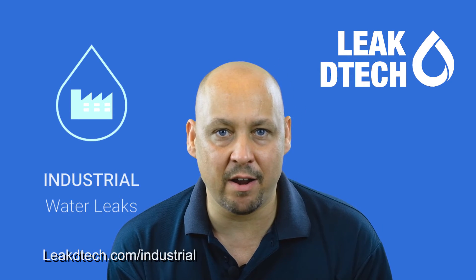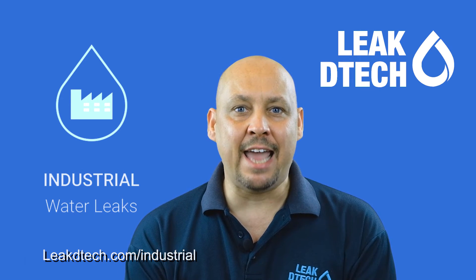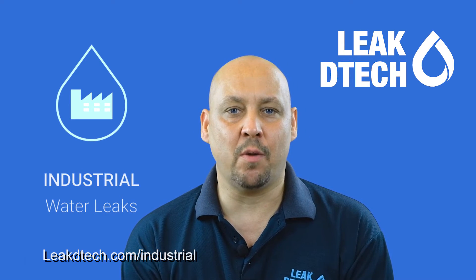At Leak2Tech, we specialise in fire lines, district cooling, utility water lines, and any other systems that are related to the operation.